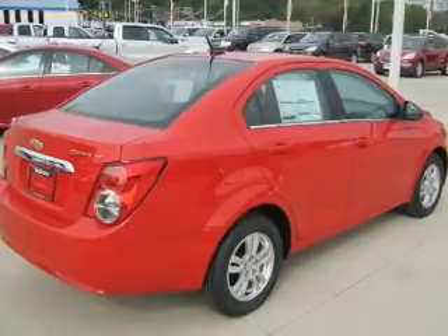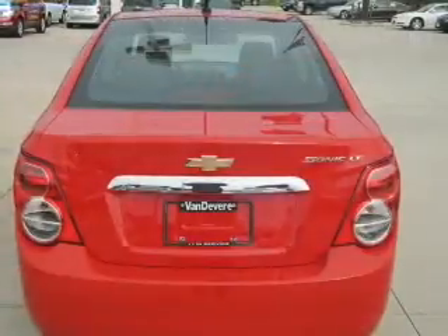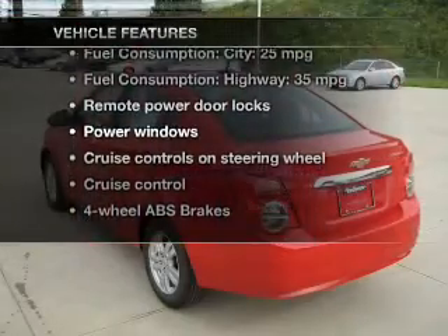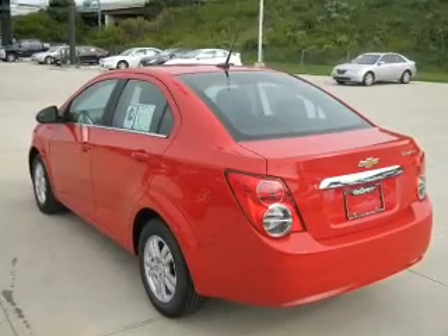Anti-lock brakes help you bring your vehicle to a safe stop. Pamper yourself with memory settings. And with these notable features, you won't want to miss out on the opportunity to own this amazing ride. Power door locks,